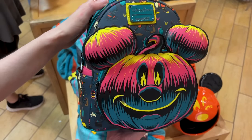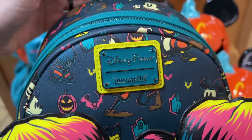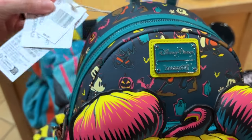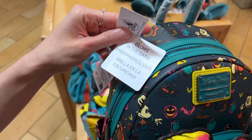Halloween merchandise — this year's Loungefly from 2023. It's a Disney Parks Loungefly for $45 down from $88, and it says here it is a glow-in-the-dark one.